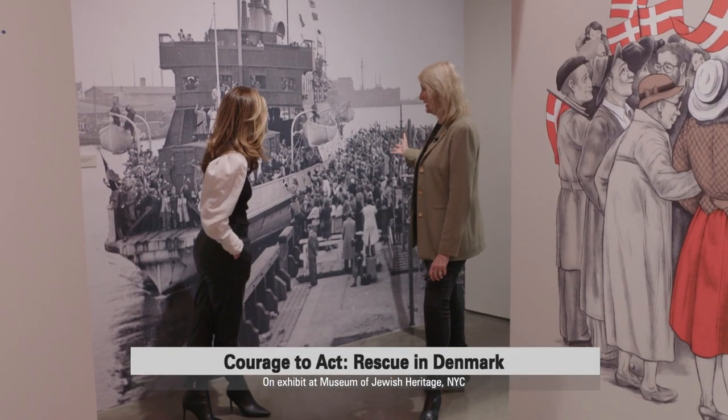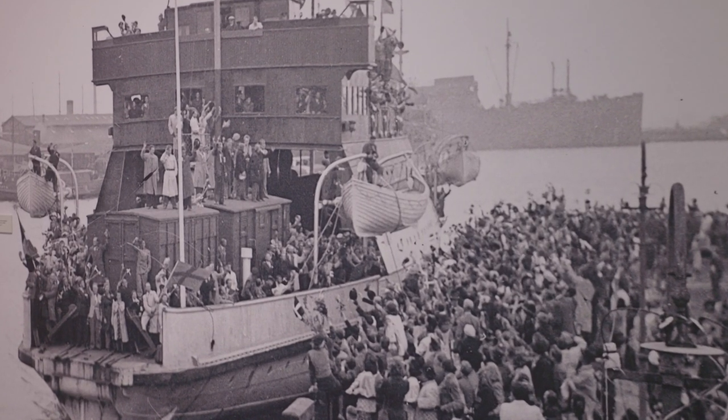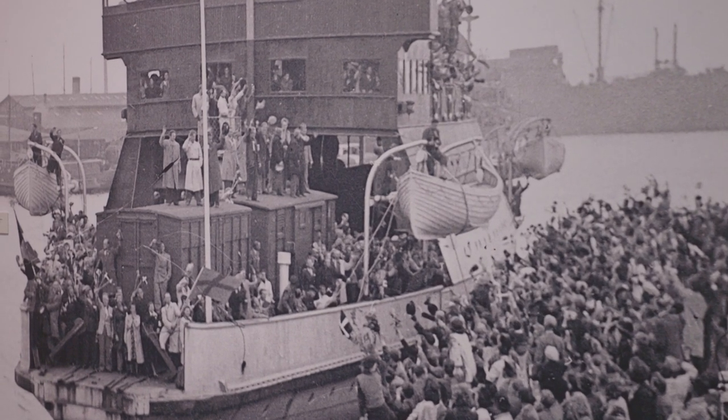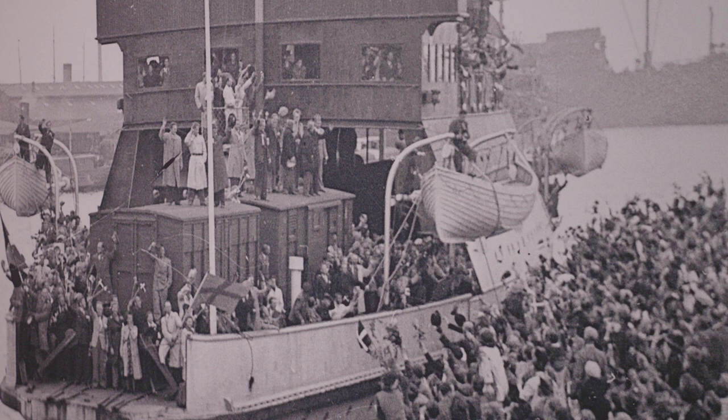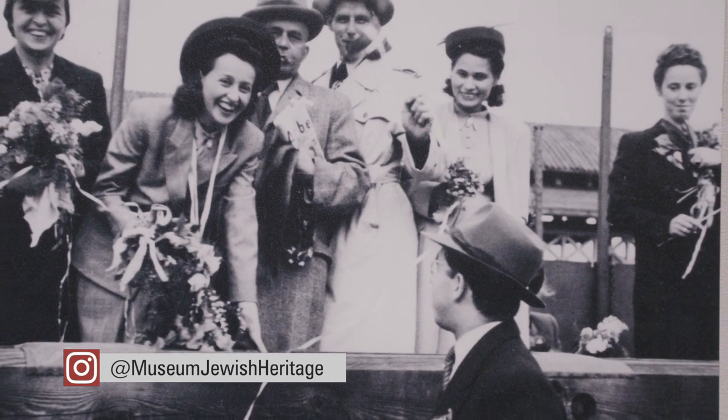This extraordinary rescue story ends as it began, with conviction and profound humanity. Another incredible thing about this story is that the Jews were welcomed back — and that was not the case in the rest of Europe. Not only were they welcomed back, but frequently their homes and their things had been kept by their neighbors. The city of Copenhagen set up a place where things could be held. There's an image in the exhibition showing a large ferry with people coming home to a huge crowd waving them in — dressed up, it was a celebration when they came home.